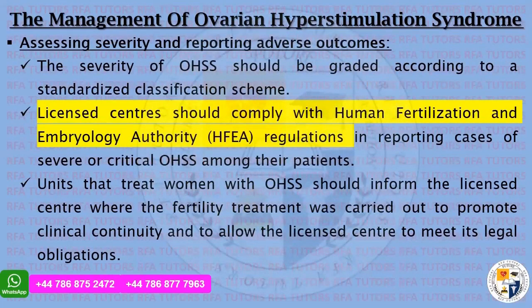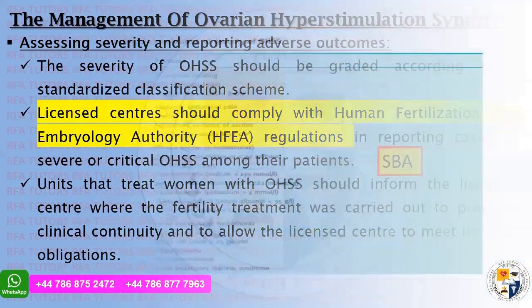The severity of ovarian hyperstimulation syndrome should be graded according to a standardized classification scheme. Licensed centers should comply with Human Fertilization and Embryology Authority regulations in reporting cases of severe or critical OHSS. Units that treat women with OHSS should inform the licensed center where fertility treatment was carried out, to promote clinical continuity and allow the center to meet its legal obligations — an important single best answer.